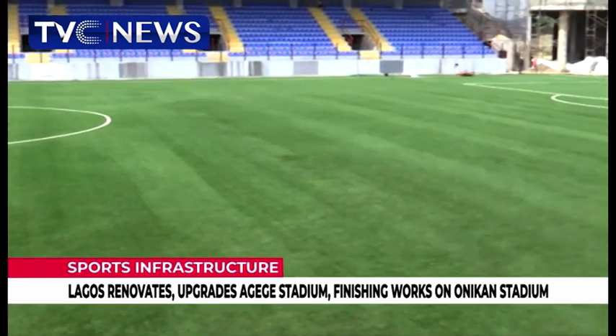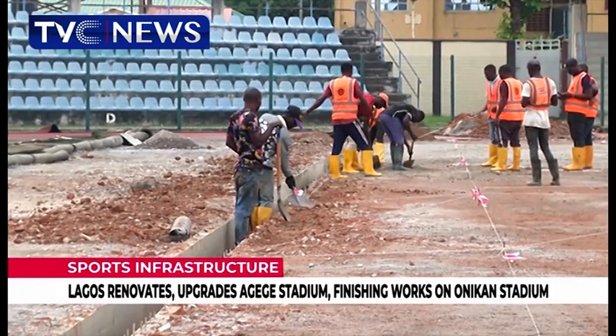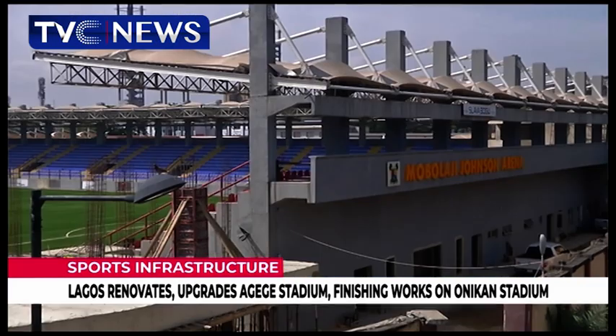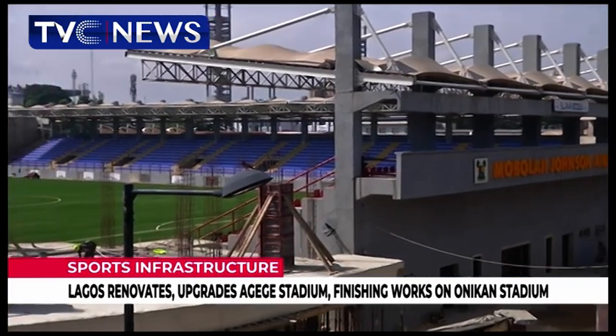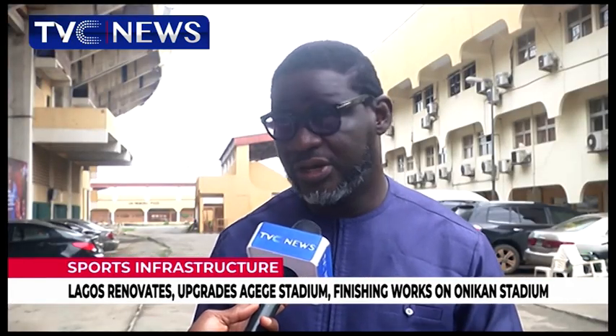Anybody that plays on the Agege Stadium turf will come back and tell you they've never played on that kind of turf before — the same thing we did at Onikan Stadium, Enyimba, Kakanda Stadium, Aparaku Stadium, Sampson Siasia Stadium, Red Monster Academy. We cannot afford to close the facility down for a very long time, so we'll be doing it in phases. The pitch is the first phase of the new development at Agege, while the Johnson Arena work is ongoing.